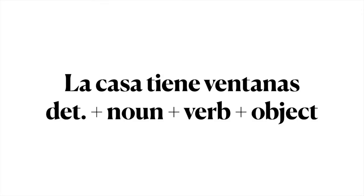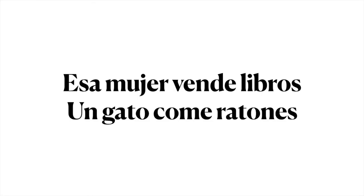Another good tip is to memorize basic sentence structures. For example, the sentence 'la casa tiene ventanas' has the structure: determinant plus noun plus verb plus direct object, which is a very common structure in language. This sentence structure is very versatile. We can change each word in the sentence for another one that belongs to the same class and transform the message entirely. For example, 'esa mujer vende libros' or 'un gato come ratones.' Internalizing these basic sentence structures is very helpful.